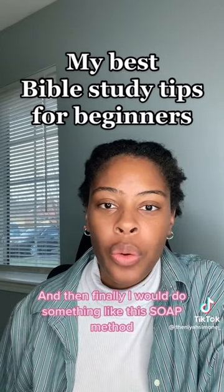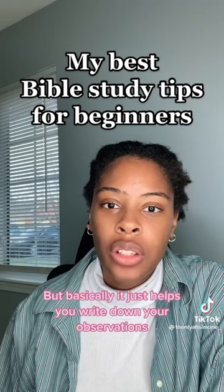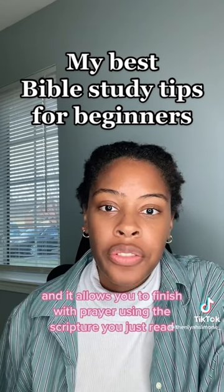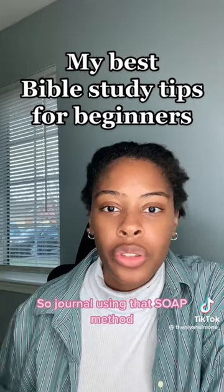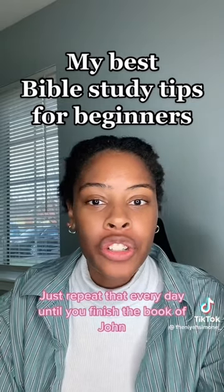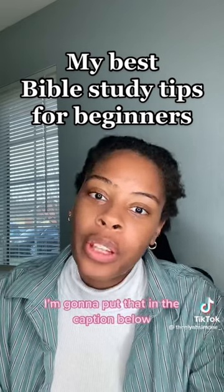Finally, I would do something like the SOAP method — I did a video on it in this playlist — but basically it helps you write down your observations, how you're going to apply the scripture to your life, and it allows you to finish with prayer using the scripture you just read. Journal using that SOAP method, then repeat that every day until you finish the book of John. I'll put study Bible suggestions in the caption below.